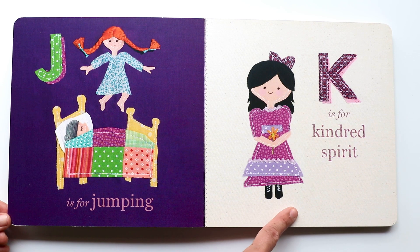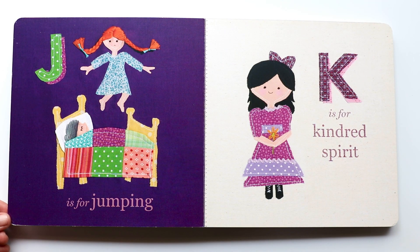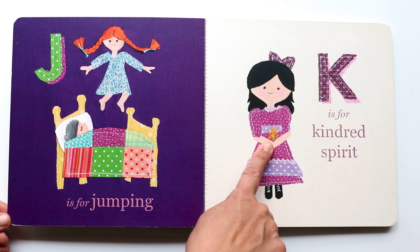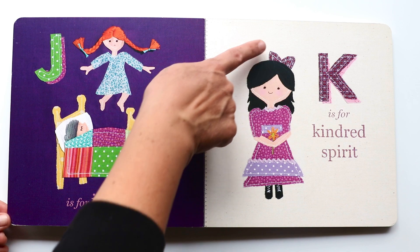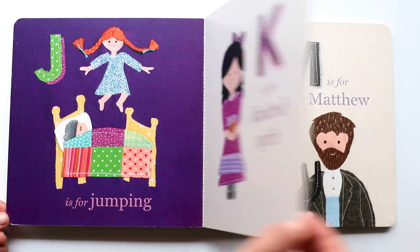The next letter is K. K makes a 'kuh, kuh, kuh' sound. And K is for kindred spirits. That's Ann's best friend. She's holding a flower, wearing black boots, and has a bow.